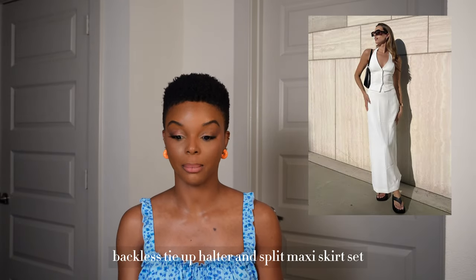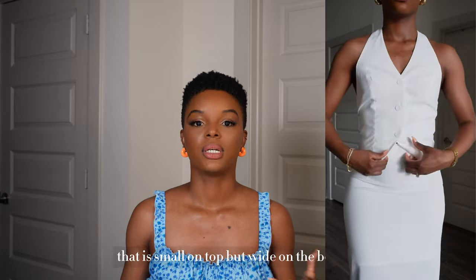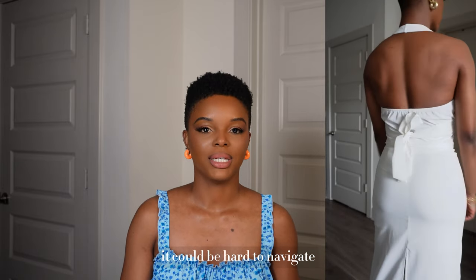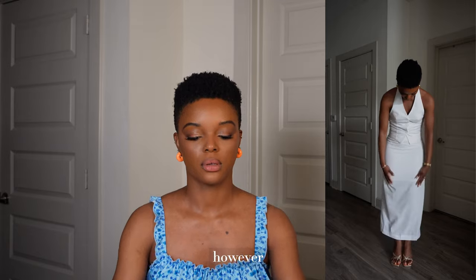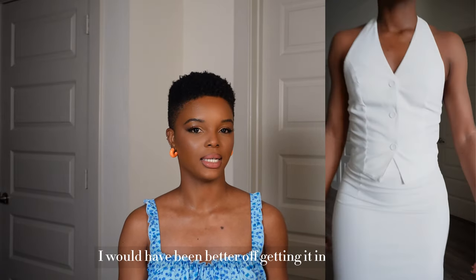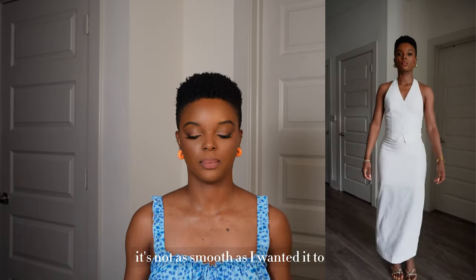Next we have the Solid V-Neck Backless Tie-Up Halter and Split Maxi Skirt Set. I got this in a small. However, if you are small on top but wide on the bottom, sets can be hard to navigate in terms of sizing. I really wanted to love this set, but the top, though it was a small and it fits, I think I would have been better off getting a medium because of the pulling — it's not a stretchy material, so it's not as smooth as I wanted.